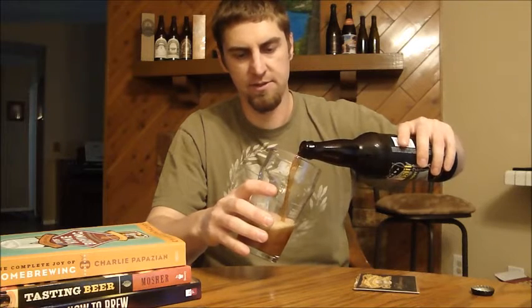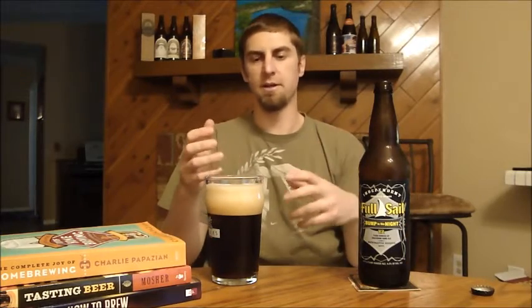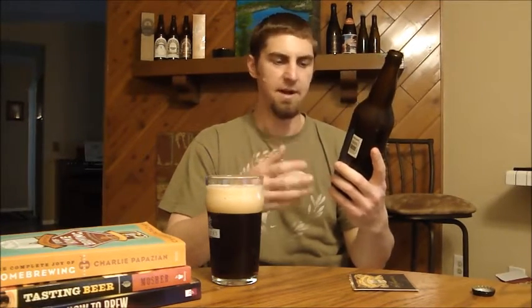This one is six and a half percent. I believe it's 65 IBUs — let me double check — yeah, 65 IBUs. So I'm kind of expecting a hoppy porter: porter malt character with nice Pacific Northwest hop character, since they're in Oregon. I've never had this beer before. It's part of their Brewmaster Reserve Series for 2011, so I'm assuming it's a seasonal. Let's get a look at it.